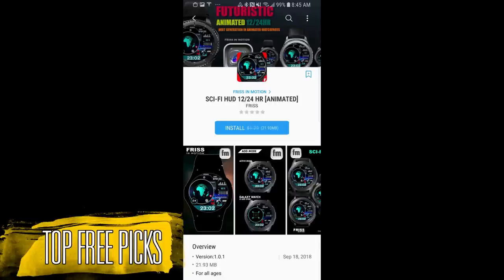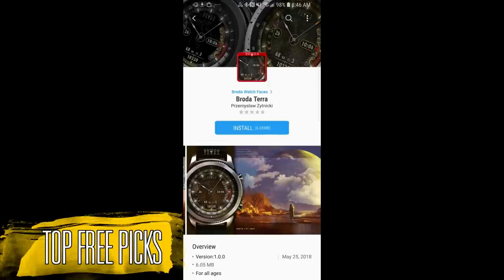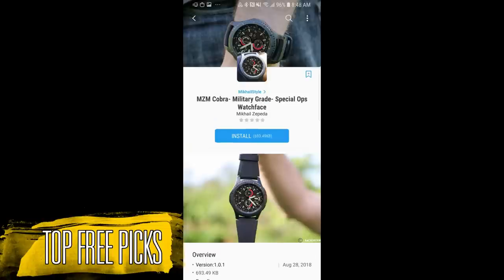Remember that while the faces I show you are free today, they could switch back to paid versions at any time, so if you like any of them then I recommend you go pick them up as soon as you can. If you missed last week's picks then click on the link above. Now let's go have a closer look at this week's top free watch faces.